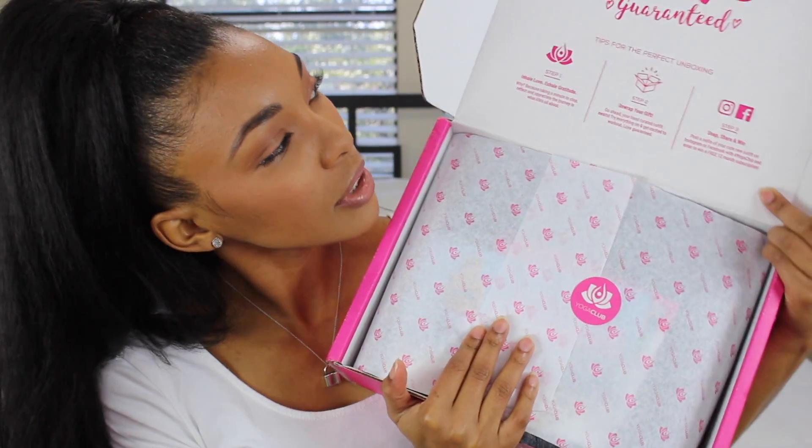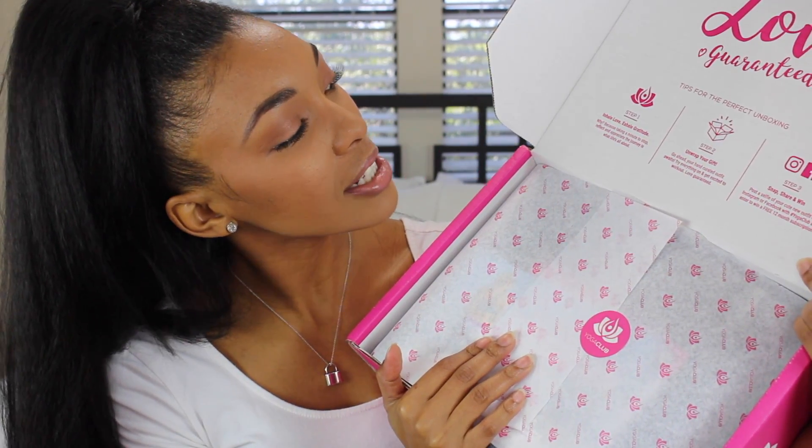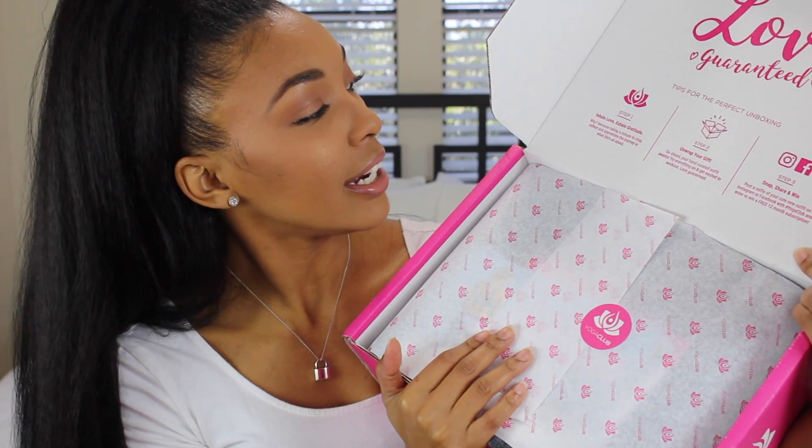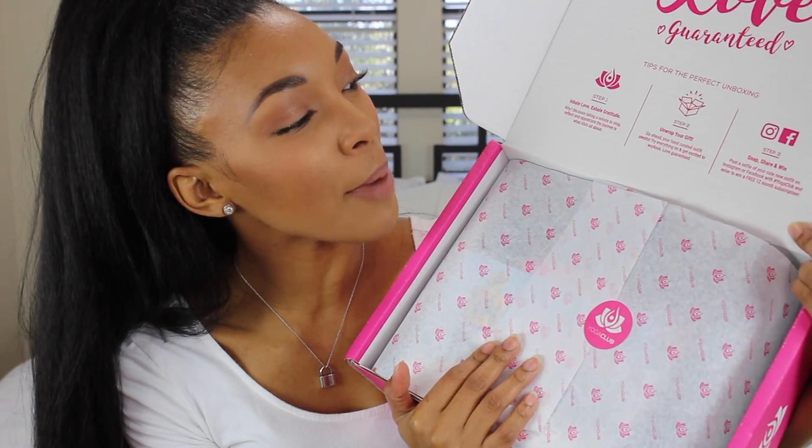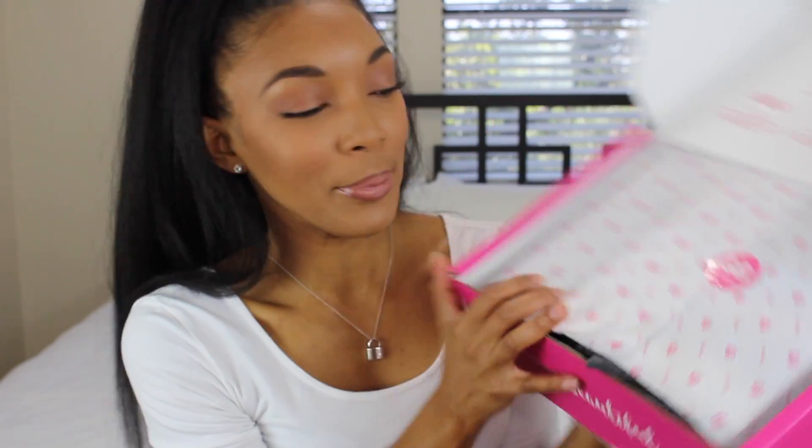When you get your Yoga Club box, this is what it will look like. I love that it says 'love guaranteed' and 'inhale love, exhale gratitude.' Step one, step two is unwrap your gift, and step three is snap and share — you can win prizes, including a free 12-month subscription, which I think is so cool. I am just going to unwrap because I don't know what's in here!